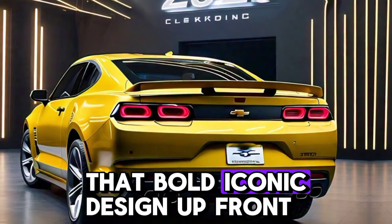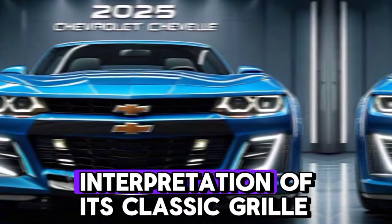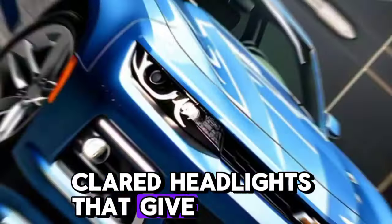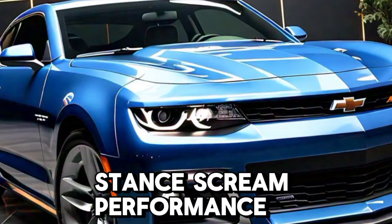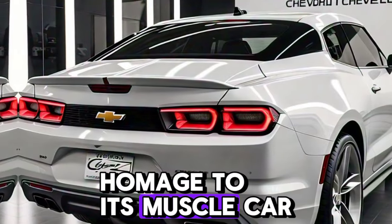Let's talk about that bold, iconic design. Up front, the Chevelle sports a modern interpretation of its classic grille, flanked by sleek LED headlights that give it a menacing look on the road. The hood scoop and wide stance scream performance, while the sculpted body lines pay homage to its muscle car roots.